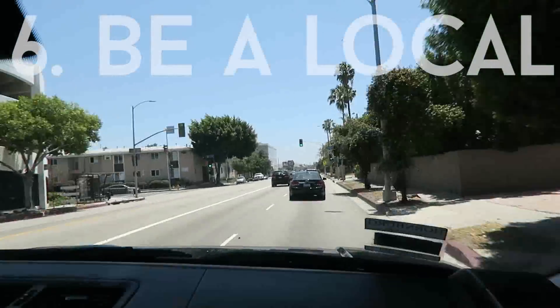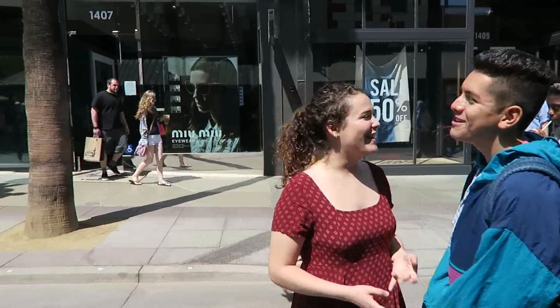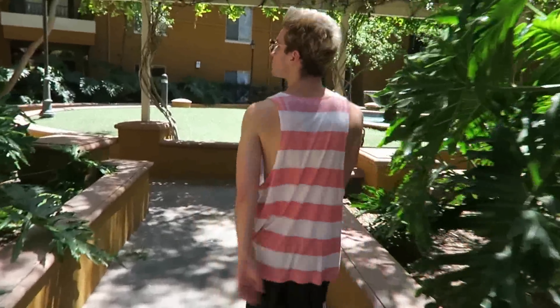I know not all of you have a car like myself, so I'm challenging you guys to go out to your town and just be a local — whether that means going to Main Street in your old town and supporting a local business by shopping or eating at a restaurant, or if you live in the middle of nowhere and it means exploring nature, go out and do it because it'll lead to some fun memories.